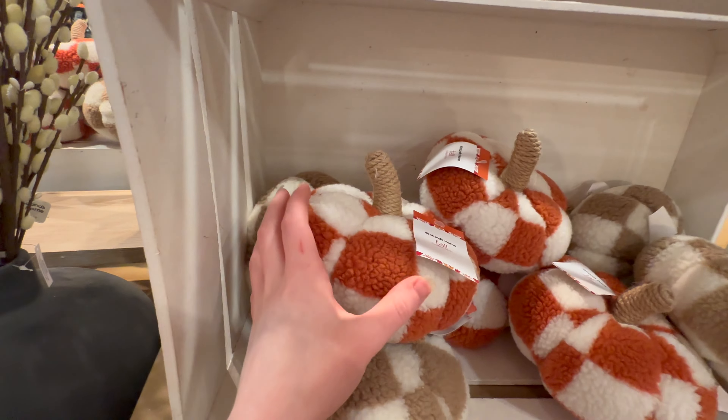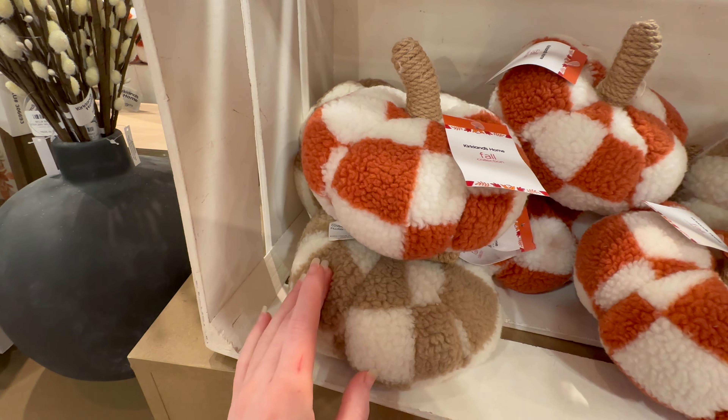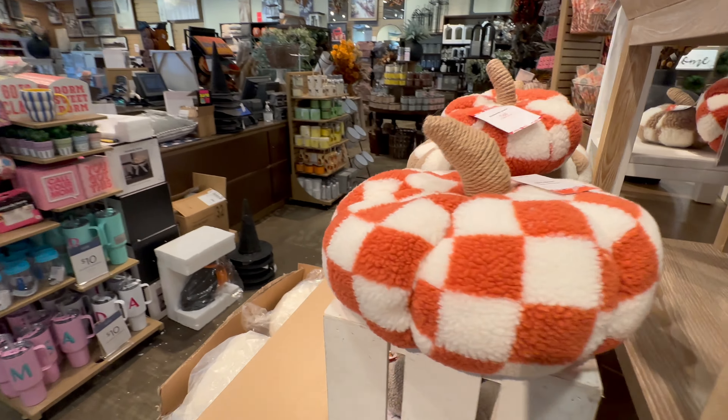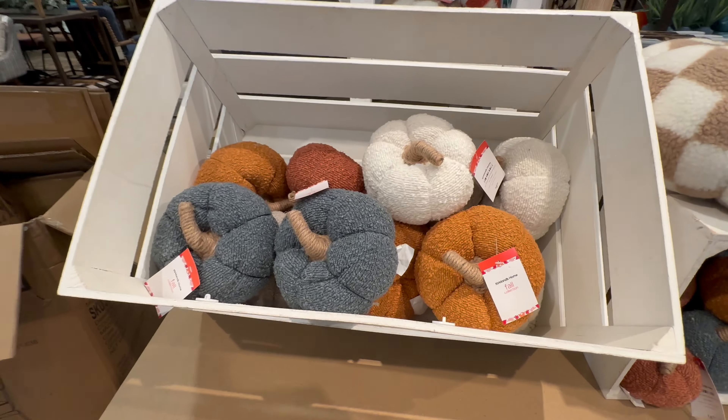They've got these really cute sherpa pumpkins that are plaid — $9.99. They've got orange and tan color. They also have a larger size for $19.99.